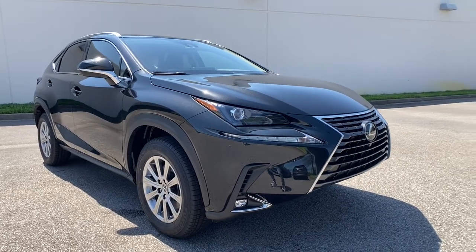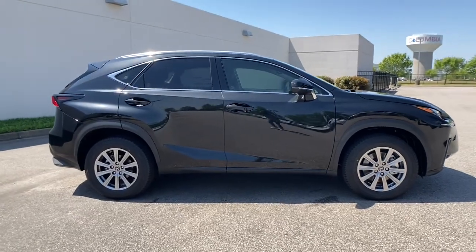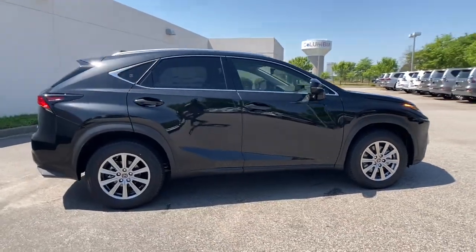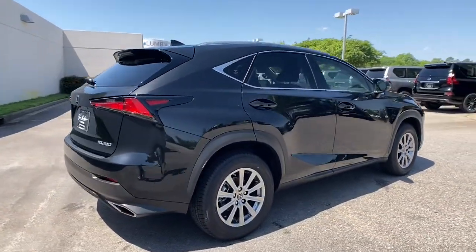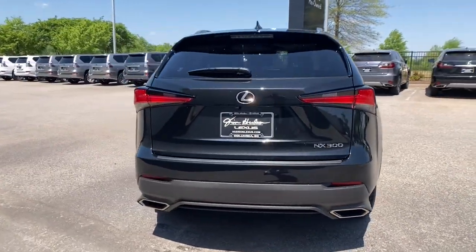Get into the 2021 Lexus NX. Take a tour of this luxurious and versatile Lexus NX, the premium SUV that brings effortless performance, premium amenities, and modern style to every adventure.